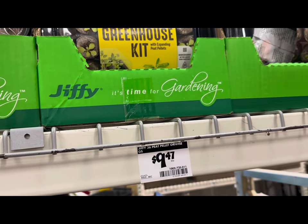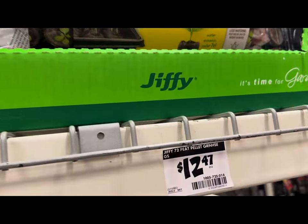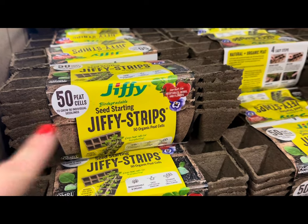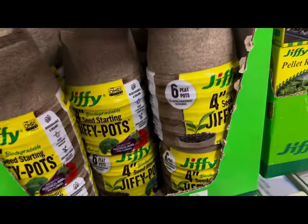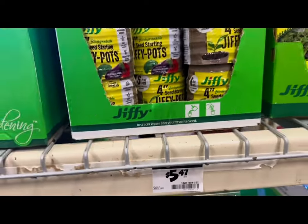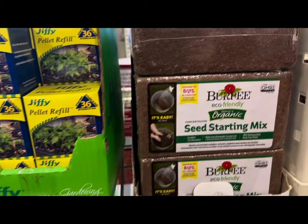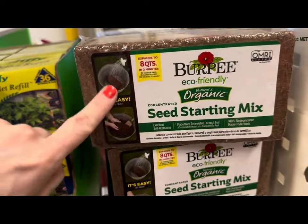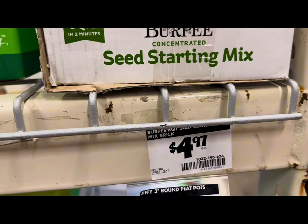The large greenhouse kit with 72 cells and a clear dome is $12.47. They also have Jiffy seed starting strips with 50 cells at $5.47, 4-inch Jiffy pots — 6 peat pots for $5.47 — pellet refills with 36 refills for $5.47, and Burpee Eco-Friendly Natural Organic Seed Starting Mix — comes as a brick, pre-soak it, and it expands to 8 quarts — at $4.97 each.